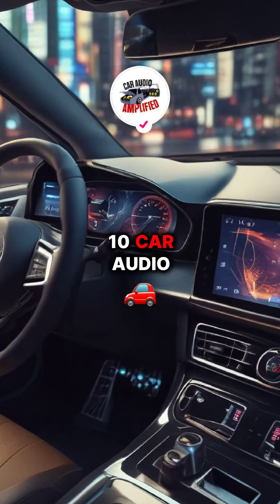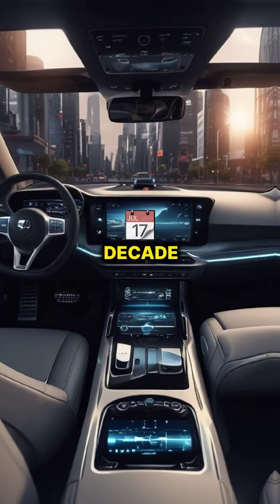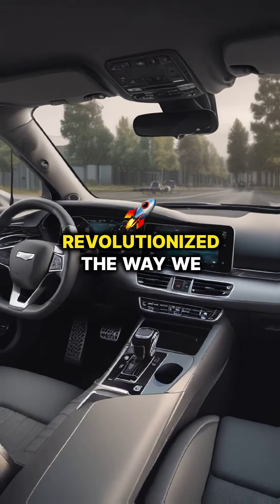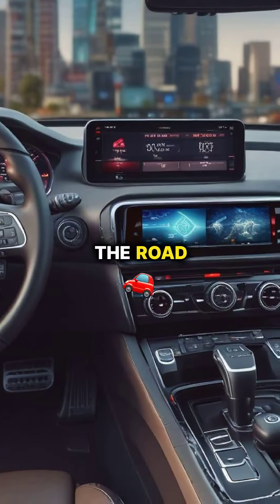Welcome to our countdown of the top 10 car audio innovations of the last decade. Let's dive into the advancements that have revolutionized the way we experience sound on the road.